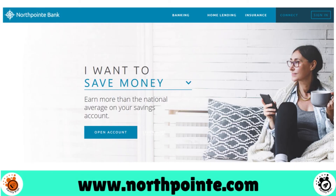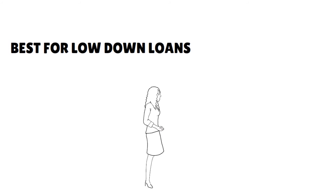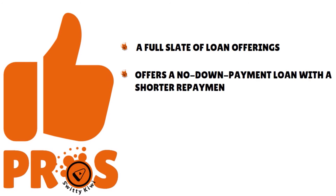Number 6, we have North Point Bank. Our score: 8.5 over 10. This is great for low-down loans. They offer an impressive level of convenience along with a multiple loan option program, which includes several with 100% financing. Pros: a full constellation of loan offerings, a no-down payment loan with a shorter repayment term, a mobile app for customer convenience, and they serve all 50 states plus the District of Columbia.